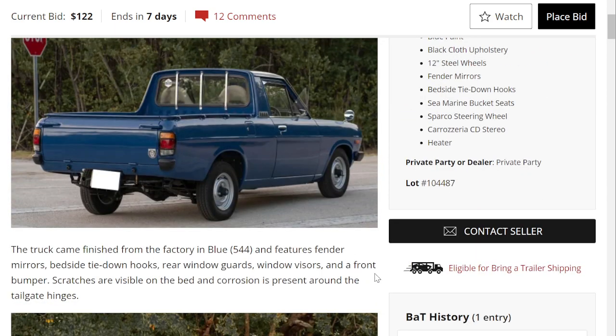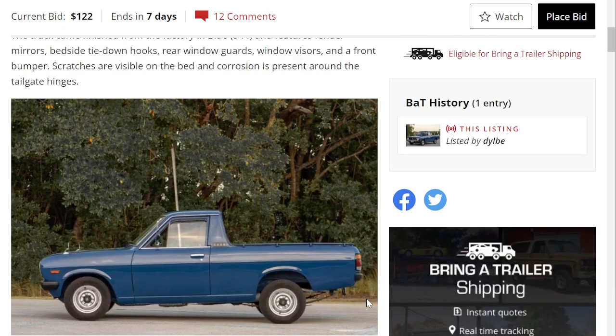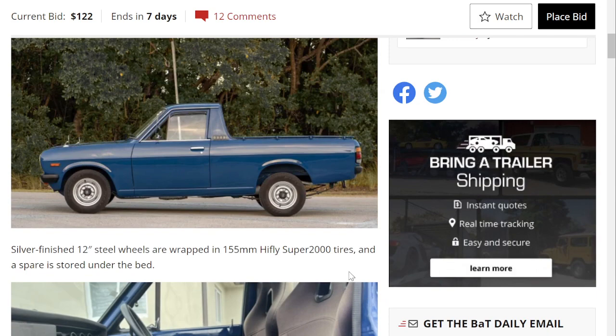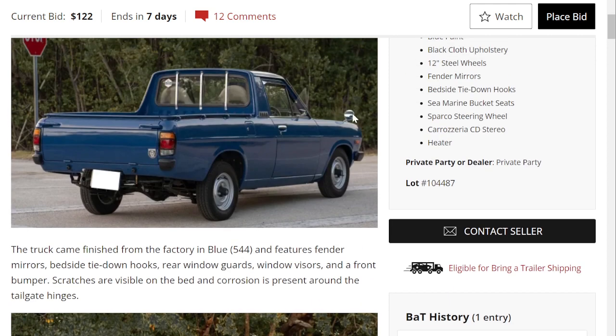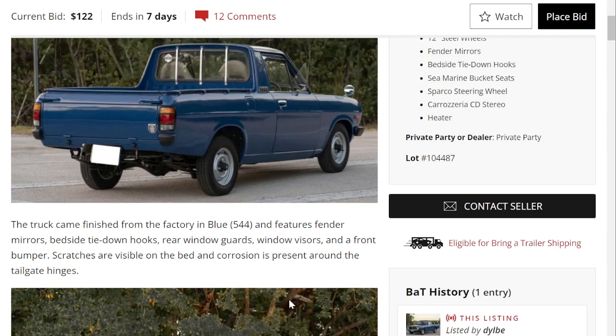I love the classic design of this truck. The fact that it's built on a car chassis pretty much makes it a coupé utility — kind of like an El Camino. From the factory it's finished in blue and features fender mirrors.